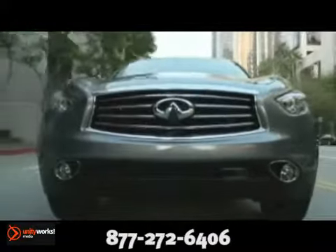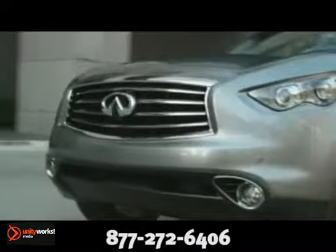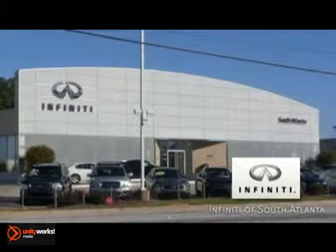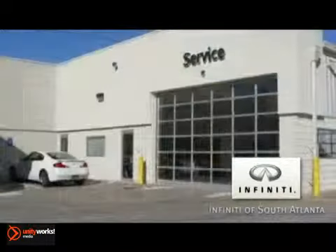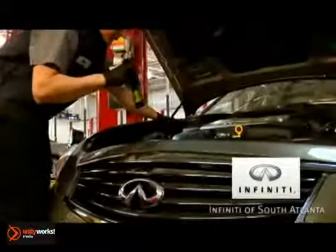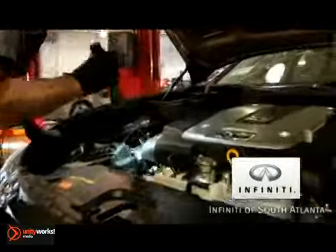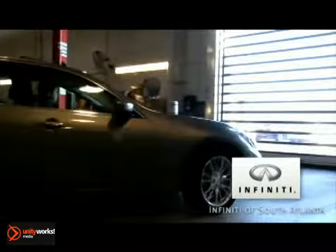If you think you may be experiencing an engine leak, give us a call or stop in and one of our certified technicians will take a look. The professionally trained technicians at Infinity of South Atlanta will place you, your families, and your vehicle's safety as our top priority. At Infinity of South Atlanta, we will assess and fix whatever issue your vehicle may be having and leave you breathing a sigh of relief once you leave our lot.